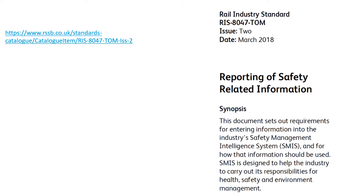GB Mainline Railway Undertakings and Infrastructure Managers are duty-bound to comply with railway standards through their operating licence. There is a railway standard for SMIS titled RIS 8047 Tom Issue 2, Reporting of Safety-Related Information. This specifies the responsibilities of SMIS organisations in terms of what information they should enter into SMIS.